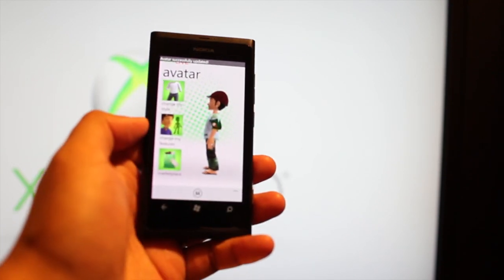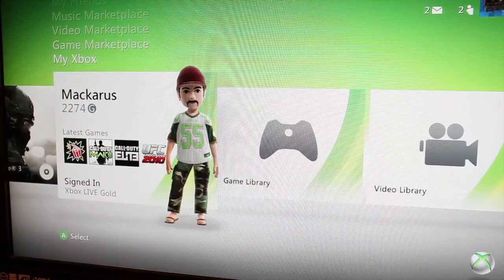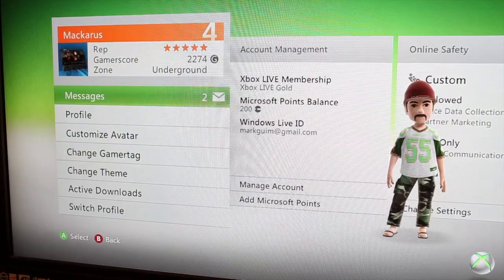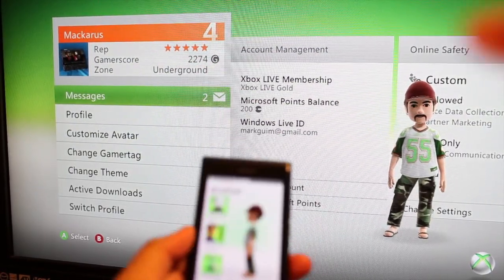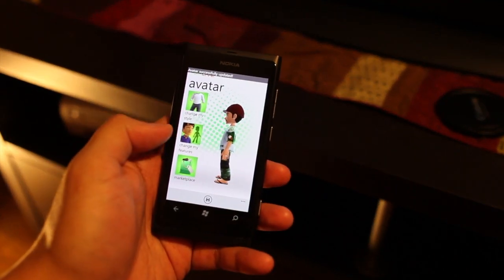Let's just wait for it to load. Let's go to my Xbox. And the avatar should show up. Very cool, right? So that is Xbox Live Extras on the Windows Phone Nokia Lumia 800.